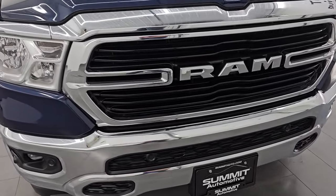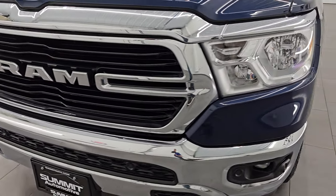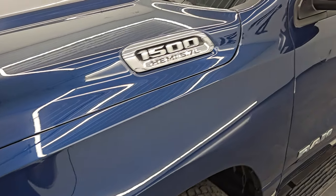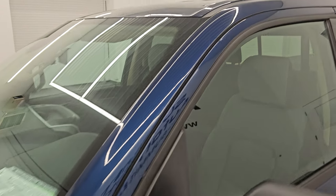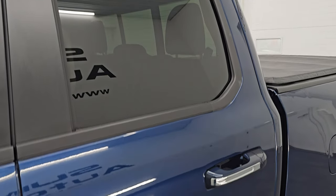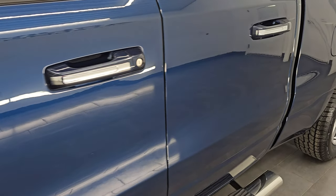I'm going to go all the way around in this video — inside, underneath, start it up, take a look under the hood, show you all the options and give you the most accurate representation I can of this vehicle. The color is Patriot Blue Metallic — let me know what you think of the color in the comments below. One of my favorite colors on the Rams.